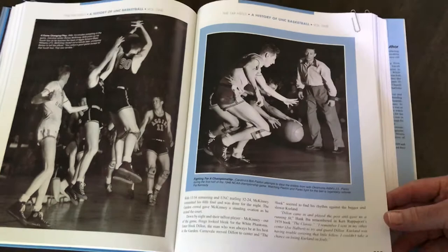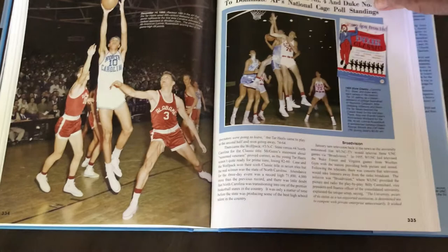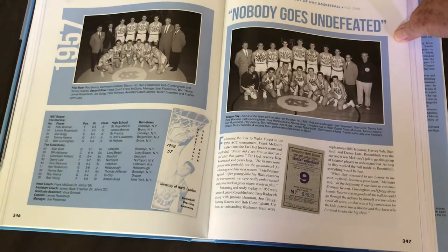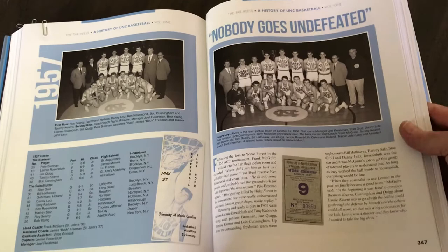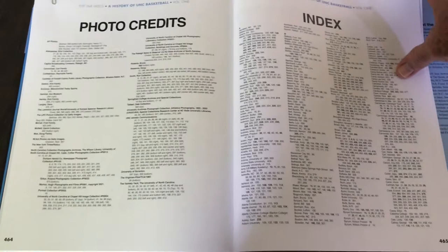Unique images that have never been seen. And you'll feel like you were at the game when you go through that detailed review, play-by-play of the game. More color shots. And then as any good reference book would need, it's got a solid index.